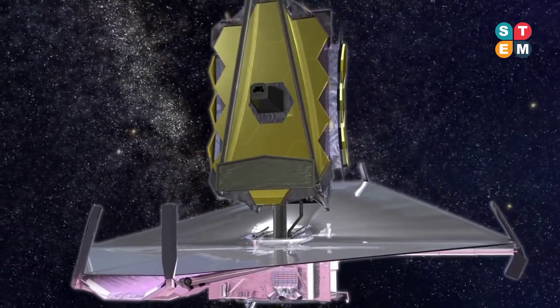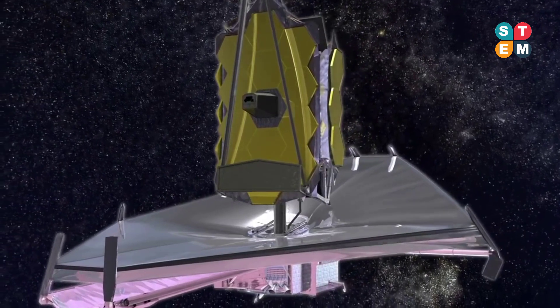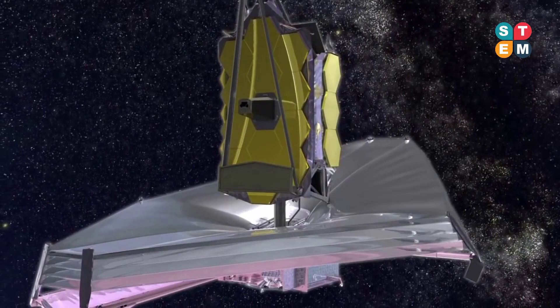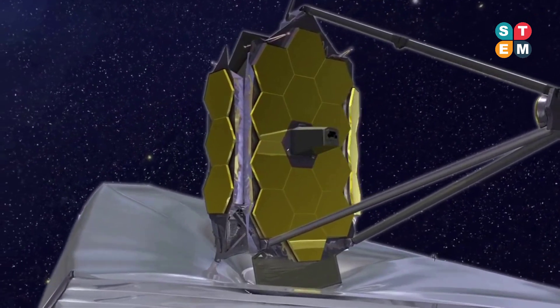JWST will be the premier astrophysics space observatory for NASA, the European Space Agency, and the Canadian Space Agency over its five to ten or more year mission lifetime. It will augment the Hubble Space Telescope, which primarily works at visible and ultraviolet light wavelengths, in contrast to JWST in the infrared.